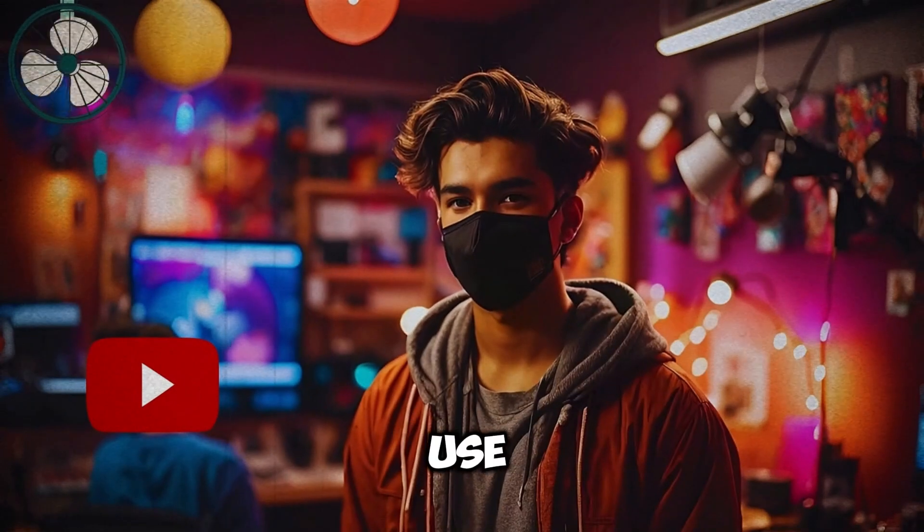Stop relying entirely on Eleven Labs for your voiceovers. Trust me, I use it for some of my faceless videos — it doesn't suck — but there's a better alternative, especially if you want a branded voice that sounds 100% human.